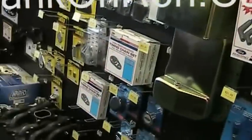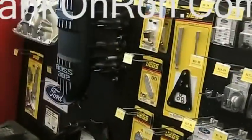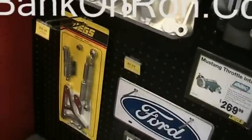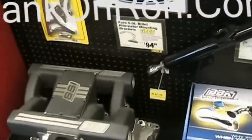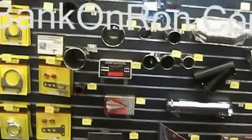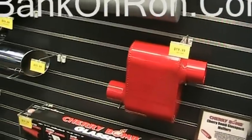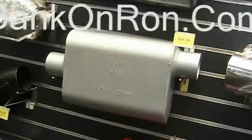Look at all this cool stuff. Racing. 4-6 single stage induction — nice. Cherry bomb, 79 bucks. I wish — that's loud as anything.